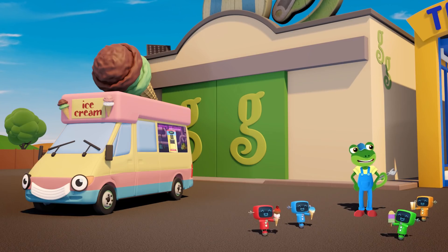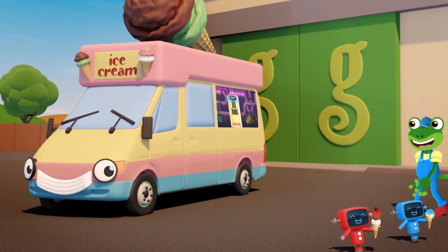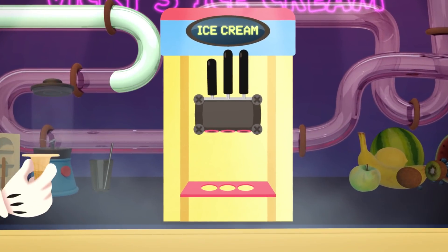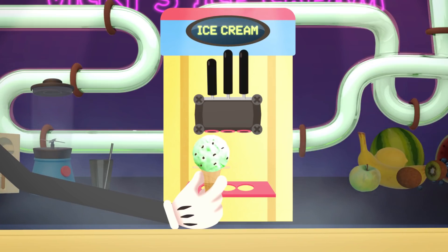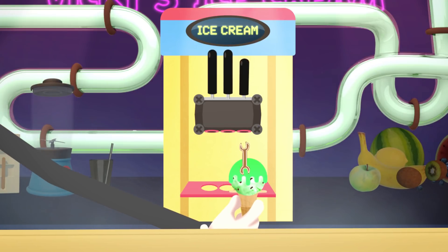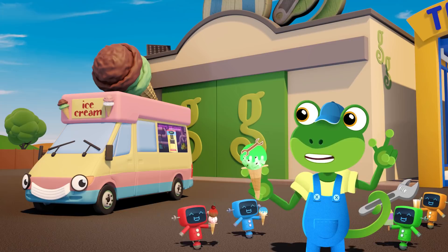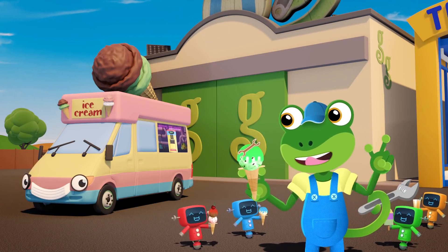What about me? I almost forgot! Vicky, may I have a gecko special please? A blob of green mint chocolate chip ice cream, some lovely green apple sauce, all finished off with a special gecko spanner cookie. Thank you very much for these wonderful treats Vicky! They're absolutely delicious!